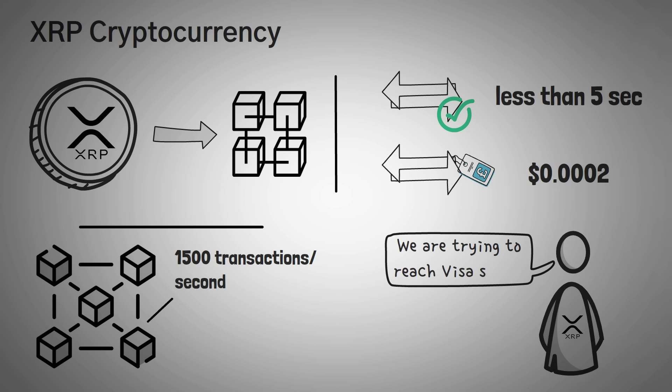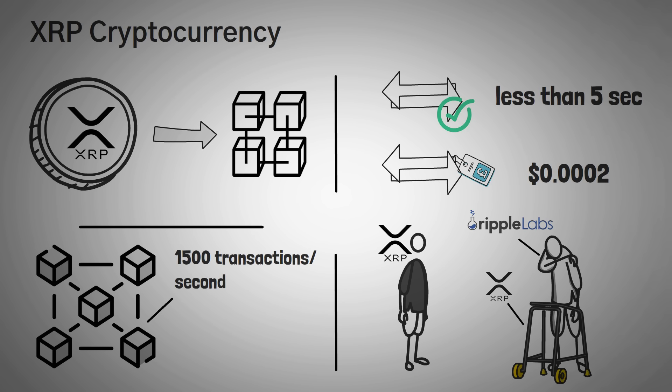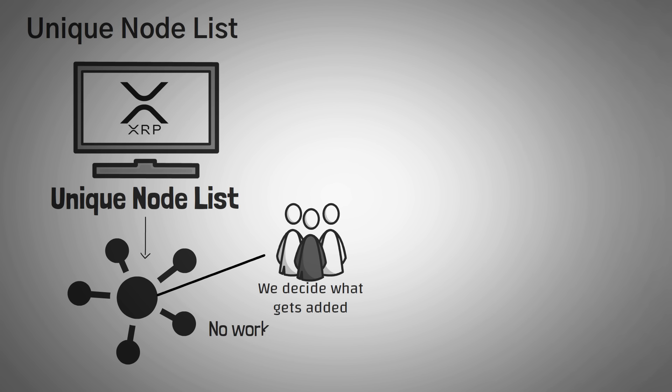They do claim to be able to reach Visa speeds, but a technical explanation wasn't easy to find. XRP as a cryptocurrency can run without needing Ripple Labs, but Ripple Labs needs XRP to be able to sell their XCurrent system. One big difference in the XRP blockchain is that they don't use proof of work or proof of stake. Instead, Ripple uses a method called a Unique Node List — Ripple Labs sets up a list of people that they trust, and the majority decides what gets added to the blockchain. They don't use work or a staking feature, but instead majority rule from their list of trusted sources.